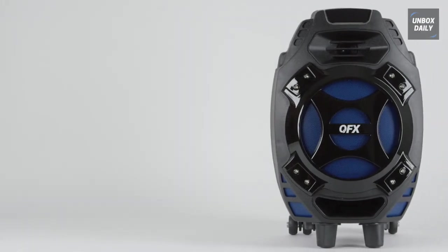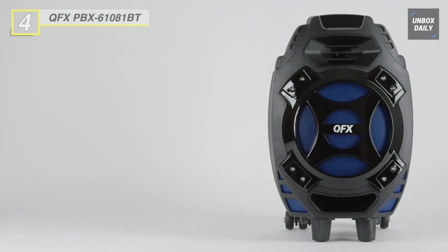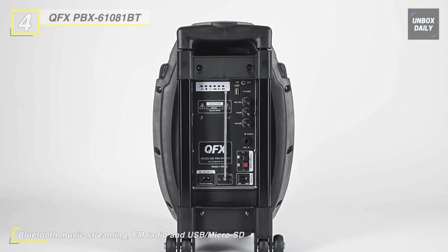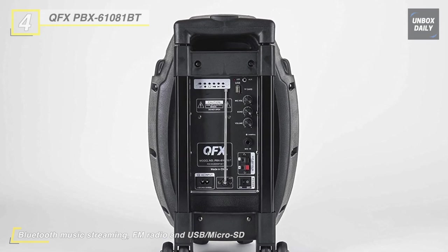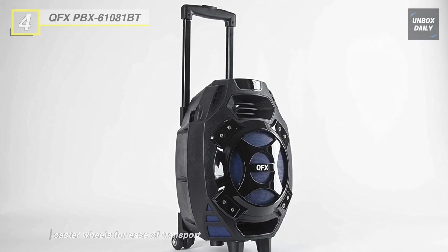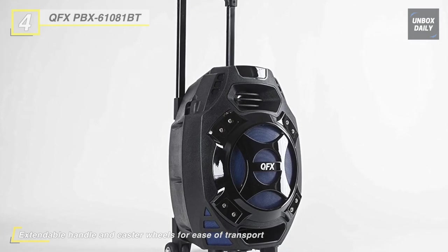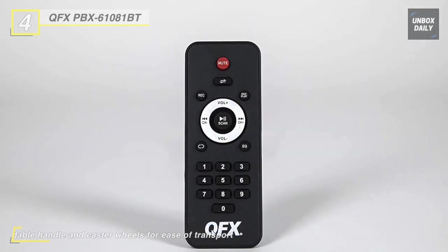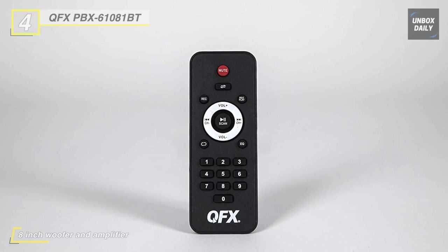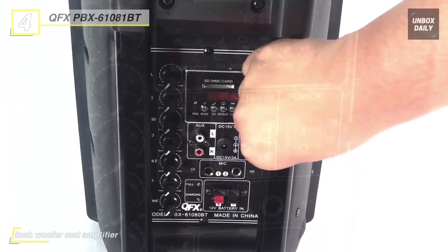The next product on the list is the QFX PBX-61081BT Portable Bluetooth Party Speaker. It can work wirelessly via Bluetooth-enabled devices, through USB and SD card slots, or connected with a cable through the AUX-IN port. The speaker's 8-inch woofer and amplifier ensure that everyone can hear clearly. Battery life is moderate at only 20 hours maximum and 5 hours at maximum volume. Much like a suitcase, it has a handle and wheels so it'll be easy to transport.